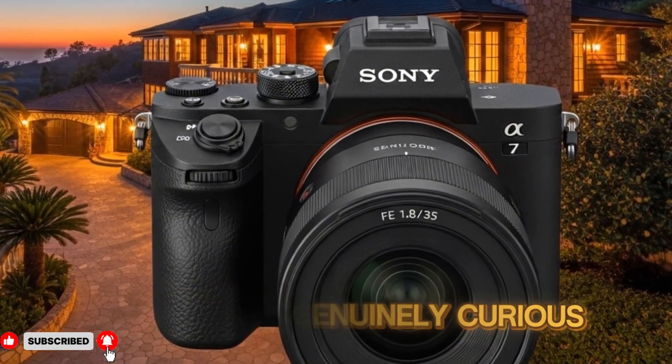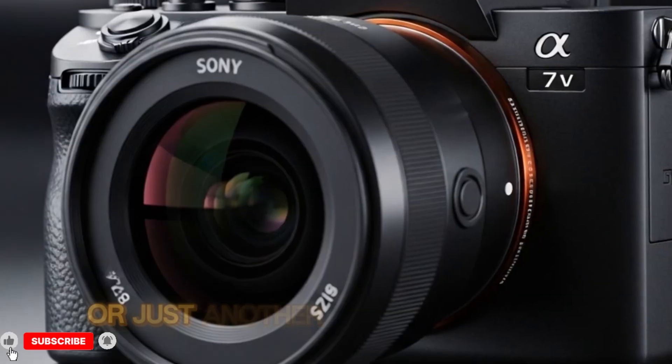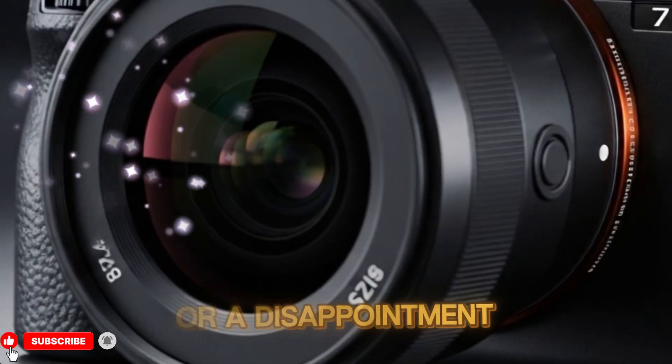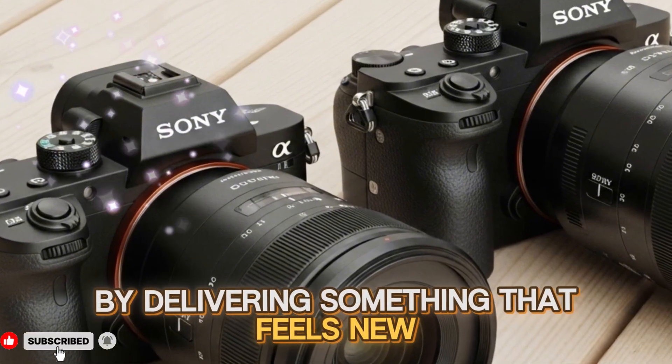I'm genuinely curious what other creators think about this — whether people believe this leak is real or just another misinterpretation, and whether the A75 will be a huge success or a disappointment, and whether Sony is finally ready to reclaim the hybrid camera crown.